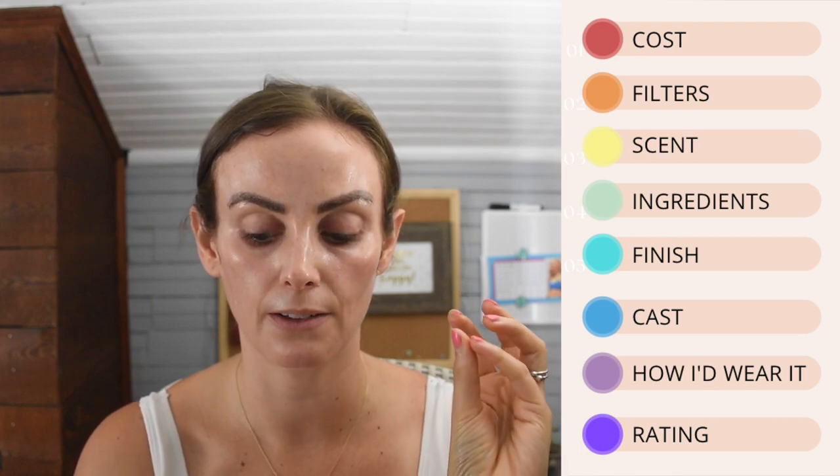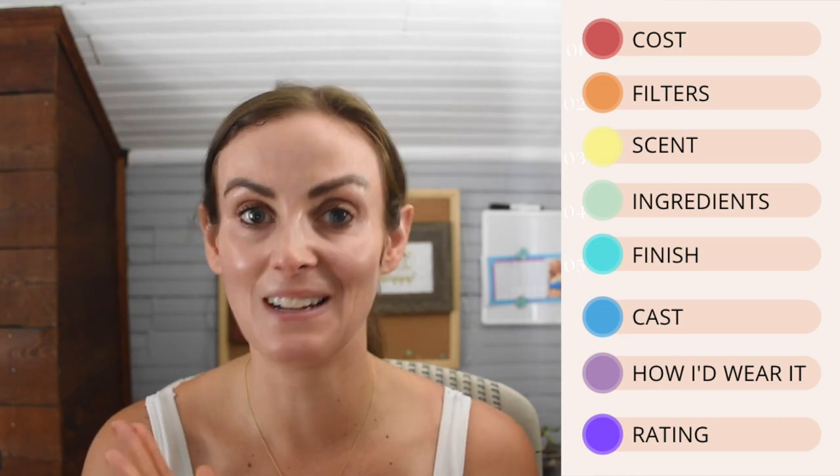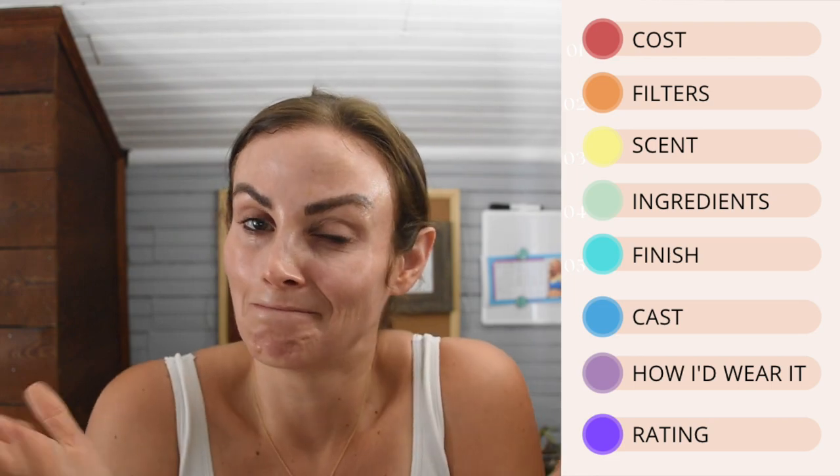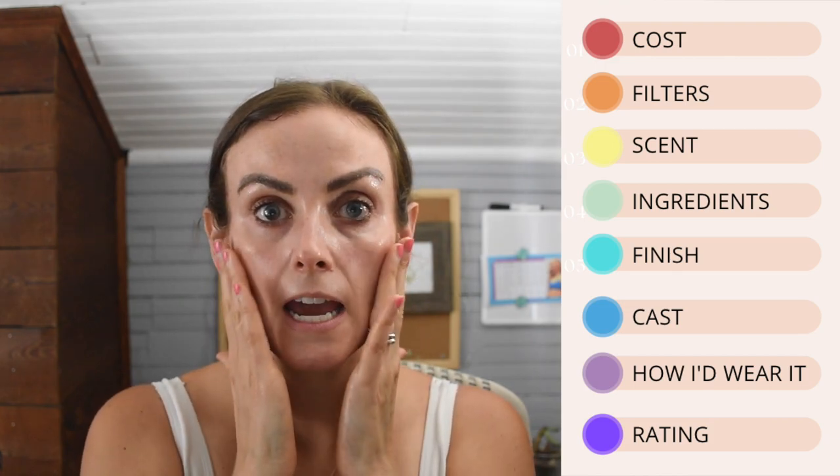One thing they get wrong: they claim mineral or physical filters block UV radiation, but that's a common myth. Mineral filters actually only block about 5% of UV — the rest is absorbed by the skin, just like chemical filters. They say chemical filters absorb UV, which is correct, but mineral filters also absorb it. It's important to dispel this myth whenever it appears.